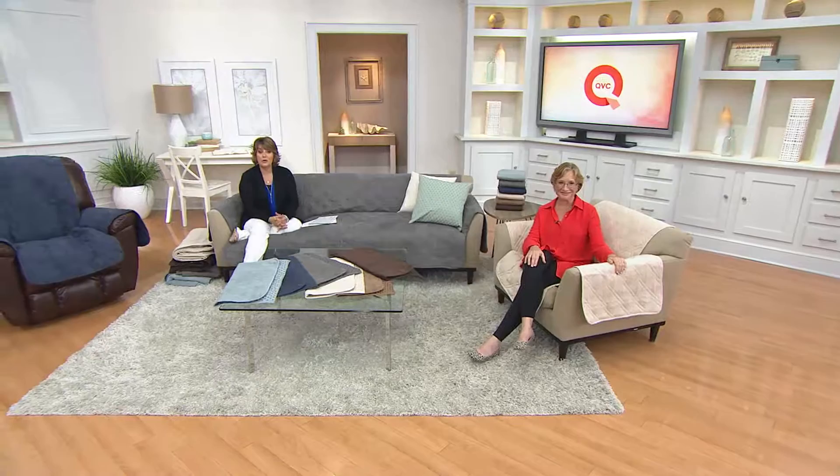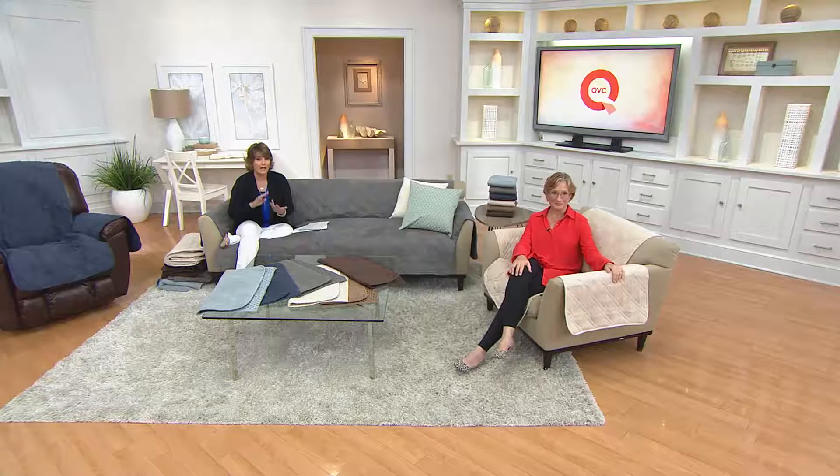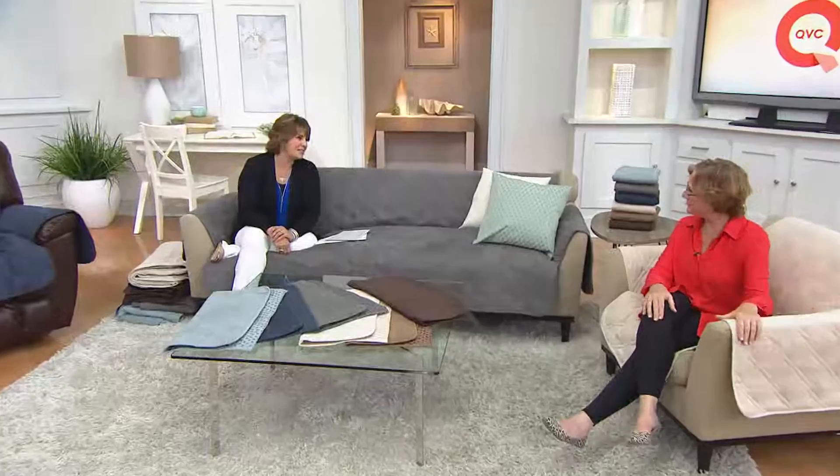We're busy on the phones for our Today's Special Value from Sure-Fit — sofa, loveseat, recliner, which also works for wingback chairs and other types of chairs. Available in mist, storm blue, graphite, cream, brown, and chocolate. Machine washable, tumble dry, deluxe because it now has that non-skid back and is fully waterproof. Stay on the line and use easy pay. Item number H205084. Thank you so much, Kathleen — nice to have you on the show. We have a great Christmas in July edition coming up next.